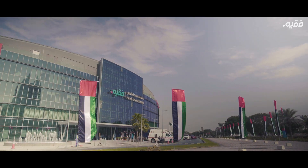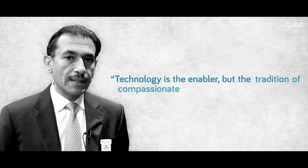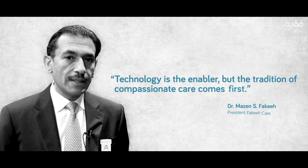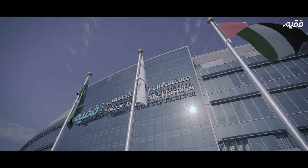Built on the fundamentals of our president, Dr. Mazen Fakih, who believes that technology is the enabler, but the tradition of compassionate care comes first. Fakih University Hospital is an embodiment of that philosophy.